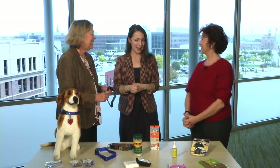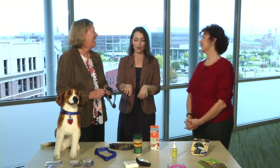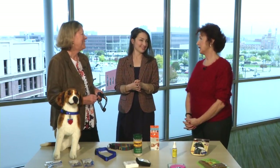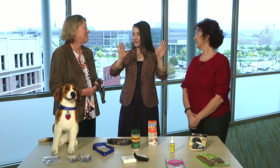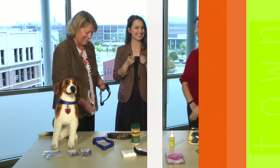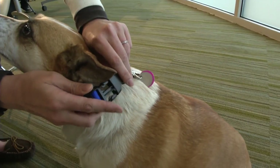Rita helped connect us with an engineer, which we would have had no idea where to find. This is a nice simple package but it shows exactly what it does. The name is a combination of the word 'tag' and 'carabiner.' Thanks to Rita, Rhonda, and all our cool local inventors, and to those who use these great products.